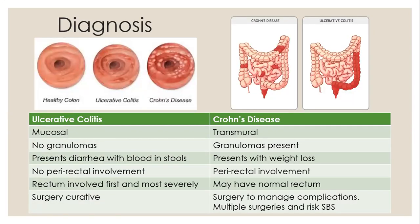To differentiate between the two conditions: ulcerative colitis affects the mucosa in a continuous fashion, whereas Crohn's disease is transmural with skip lesions and granuloma formation. Ulcerative colitis primarily presents with bloody diarrhea, whereas Crohn's disease primarily presents with weight loss. Ulcerative colitis involves the rectum first and often most severely, without perirectal signs. Crohn's disease may have a normal rectum and will have signs of perirectal involvement. In ulcerative colitis, surgery is curative; in Crohn's disease, surgery is not curative and is indicated to manage complications. These patients may need multiple surgeries, so the goal is to maintain bowel length as they are at risk of developing short bowel syndrome.